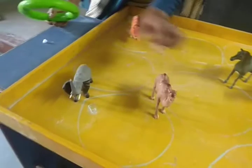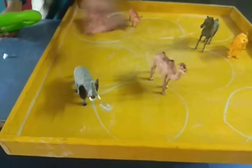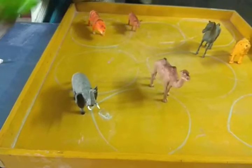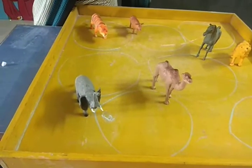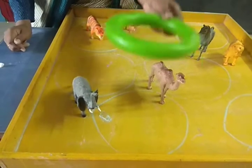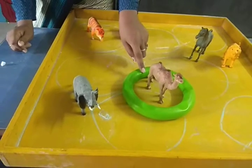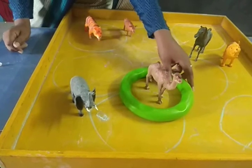This is elephant and this is camel. So which animal is used at home, elephant or camel? Camel. Yes, camel — they are really used in the desert. They carry the load. So we will circle the camel. Understood, kids? Yes.